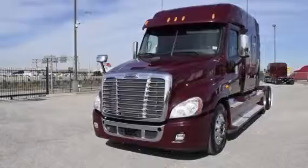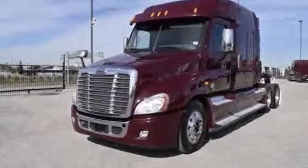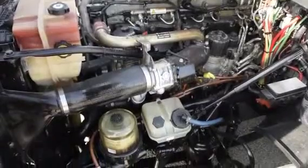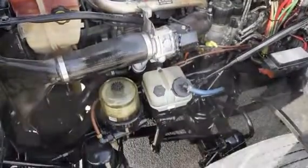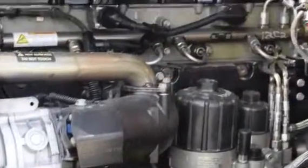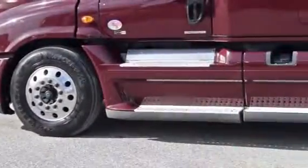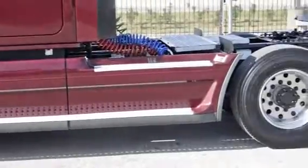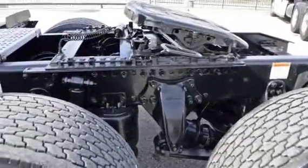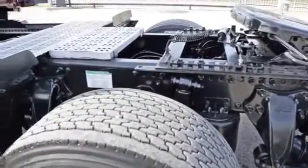The Freightliner Cascadia is the number one selling Class 8 truck on the market today. This Cascadia has a very fuel-efficient Detroit DD15 455 horsepower engine with an Ultra-Shift Plus 10-speed automatic transmission. It has a 2.64 gear ratio, a 240-inch wheelbase, 12,500-pound front axle, 40,000-pound rear axles, air ride front and rear suspension, dual 80-gallon fuel tanks, and six aluminum rims with super-single tires.